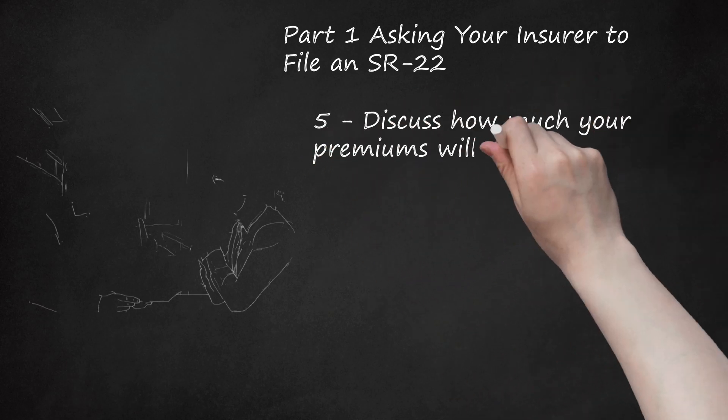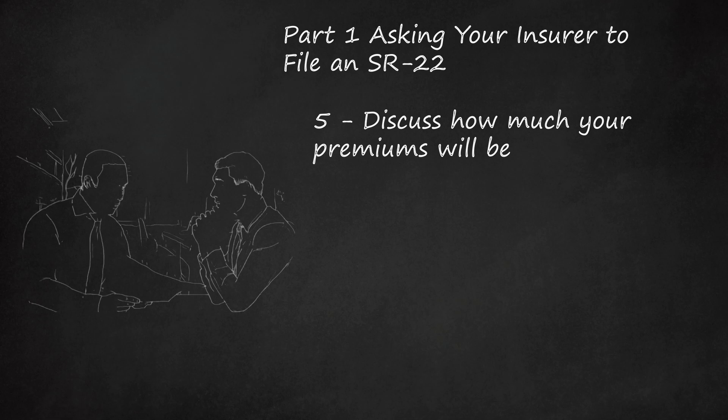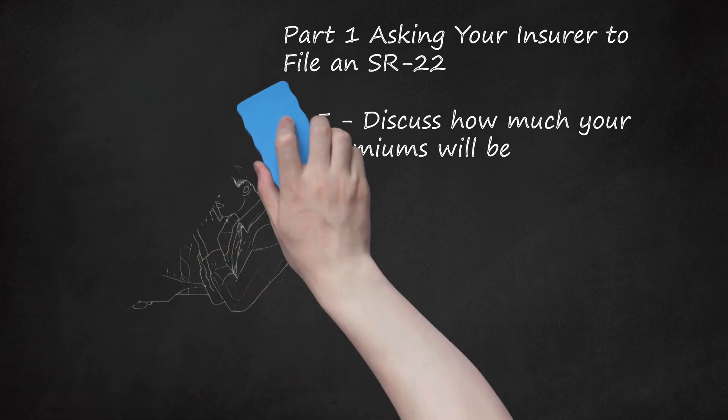Step 5: Discuss how much your premiums will be. You can probably expect your insurance costs to increase because of the DUI or serious accident, as many people who need an SR-22 filed are considered high-risk drivers. Talk with your insurer about whether your premiums will rise. Whatever you do, don't cancel your coverage because the premium is now too high. If you cancel your coverage, your insurer must report this to your state's DMV office and you could lose your license. If you want to switch policies, make sure you have another policy in place before cancelling.